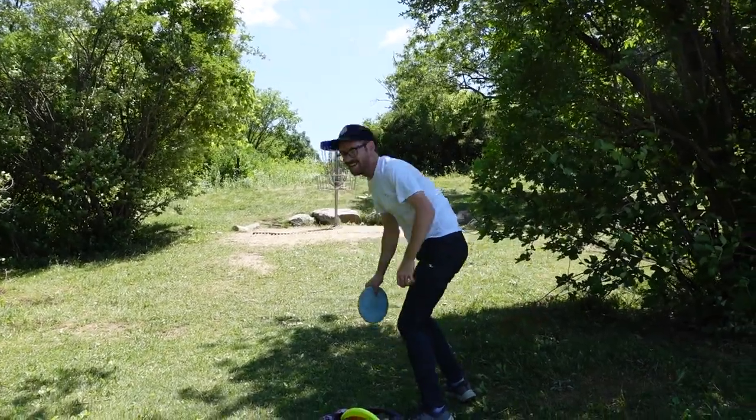Let's go. Almost fell. These first few holes are pretty cool, but it's way cooler in the woods. Once you get deep in there, there's some really beautiful holes.